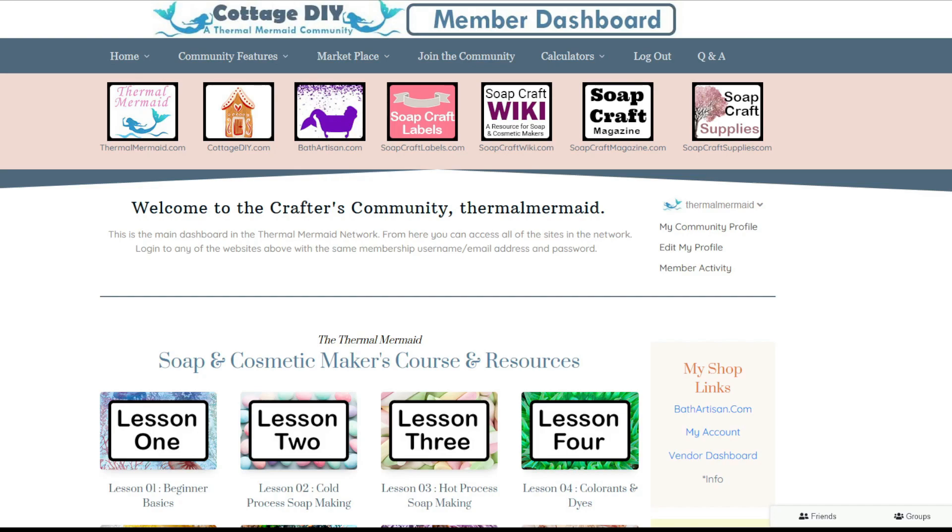Cottage diy.com is named for the craft we're working on — soap making can be a cottage industry that you build from a hobby into your own small business. Depending on how you've signed up will determine how you see your dashboard. Mermaid and siren levels have access to everything — these are the same levels with two different payment structures. If you're a kelpie and signed up for free, you still have access to a tremendous amount, including almost all of the social network features and the first three lessons in the soap making course, which is about 30 lessons.